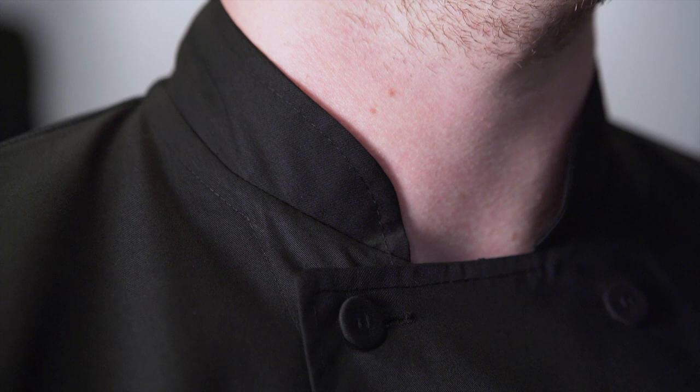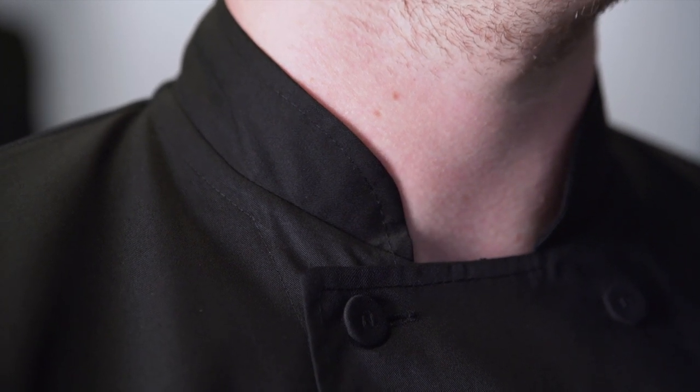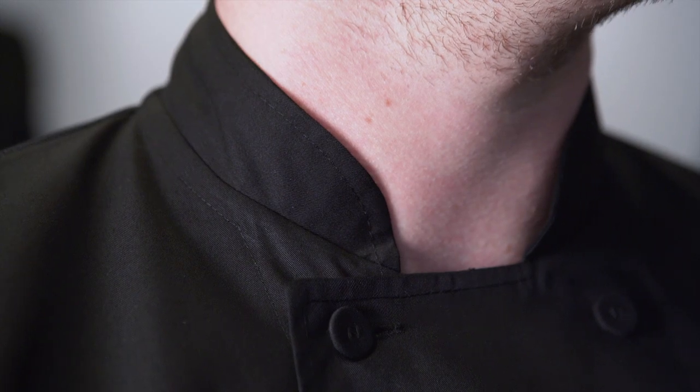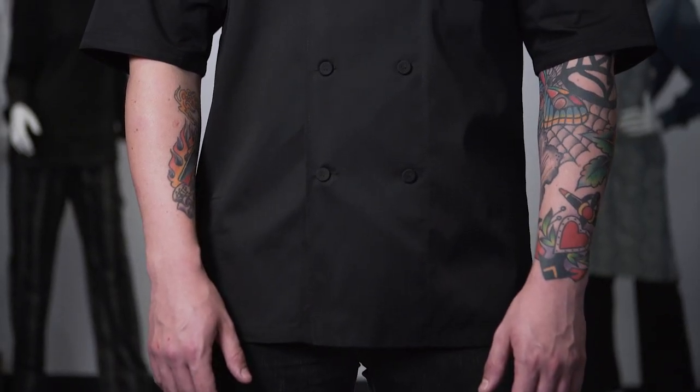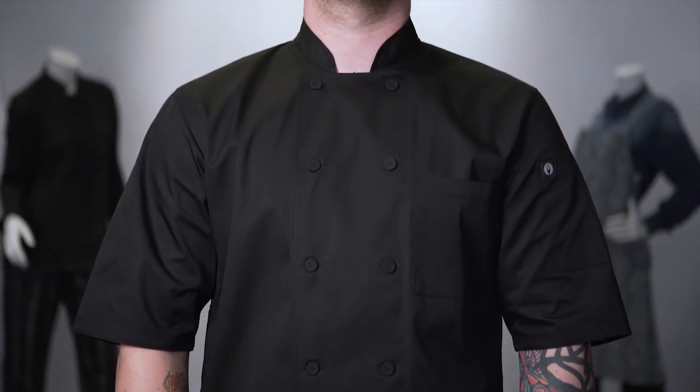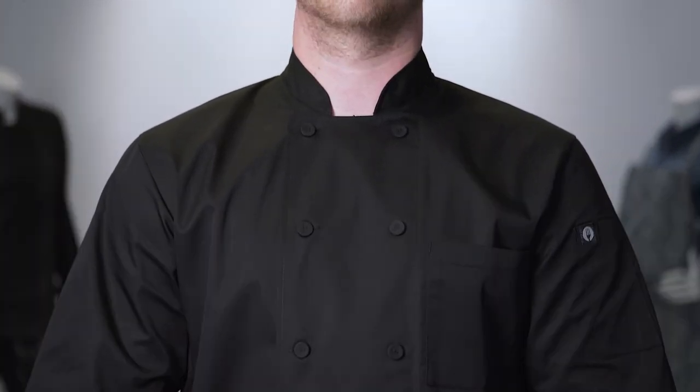Our Montreal Cool Vent Chef Coat features a fused collar to maintain a crisp, clean, professional look and reduce any curling. This coat features 10 buttons found on the extra small through large sizes and 12 cloth cover buttons on the extra large and up.